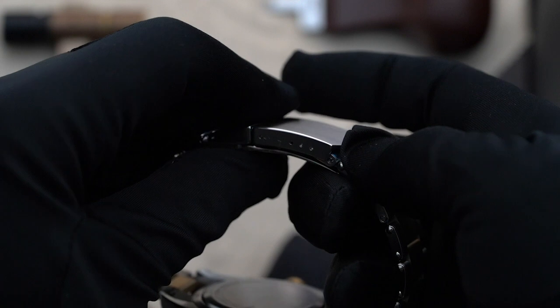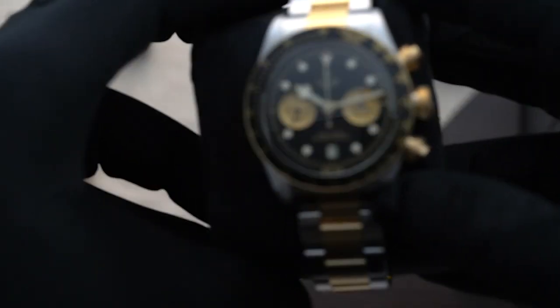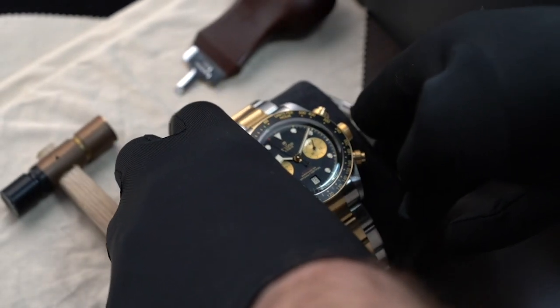Its steel and gold bracelet with a folding clasp certainly adds to the sophistication of the design, and its dual-tone theme helps break the monotony that sometimes befalls the all-gold or all-steel look of some watches.